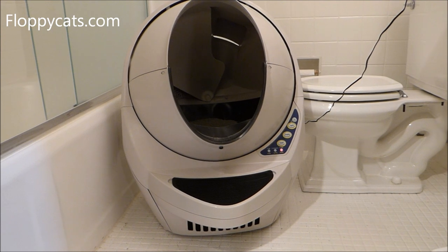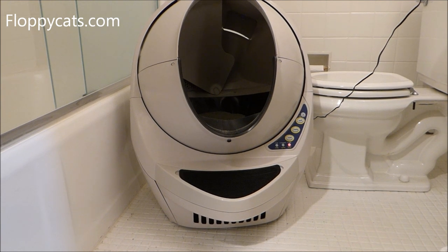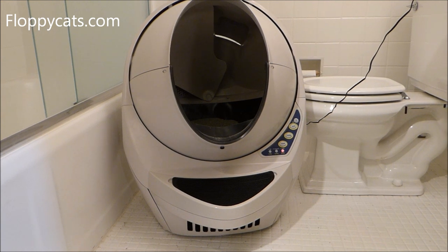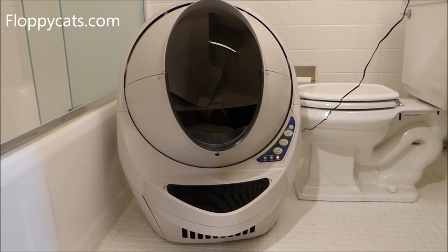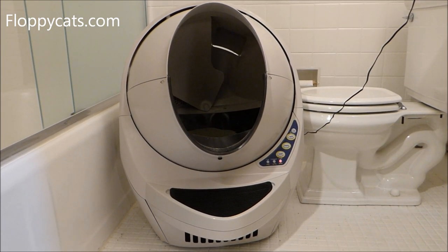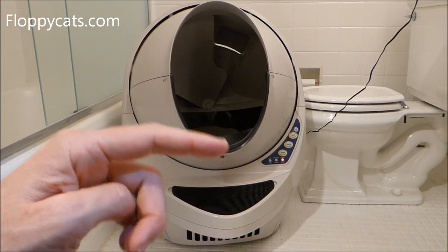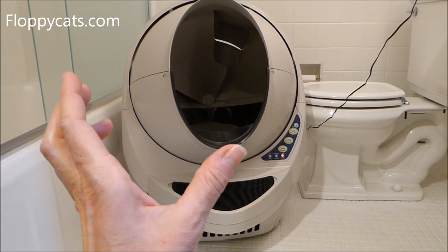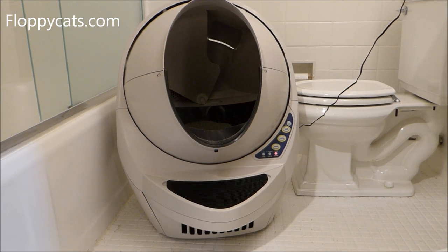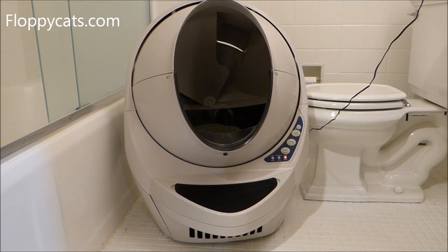Thanks so much for watching our Litter Robot open-air review. If you have any questions, please don't hesitate to ask in the comments section below. I'll include a link to where you can buy it online — there are a couple of different buying choices and websites. The footage of Charlie and Trigg seeing it for the first time follows our subscribe clip, and then you'll see my sister and me showing the cats the Litter Robot rotating for the first time. See you next time.